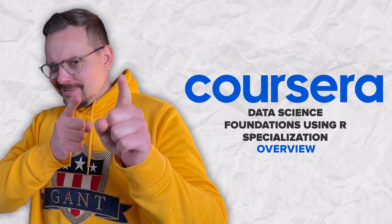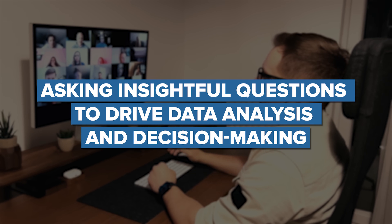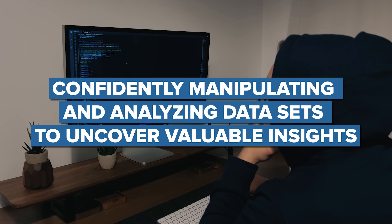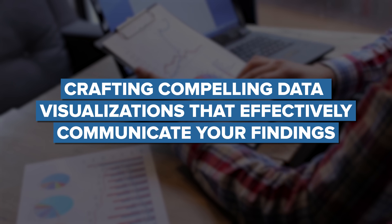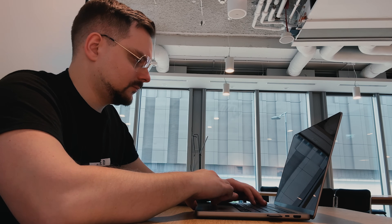So what is this course series all about? It is designed to empower you to master the following skills: asking insightful questions to drive data analysis and decision-making, confidently manipulating and analyzing data sets to uncover valuable insights, and crafting compelling data visualizations that effectively communicate your findings. By the end of this course you are expected to be well-equipped to tackle data analysis challenges and present your results in a clear, visually engaging manner.